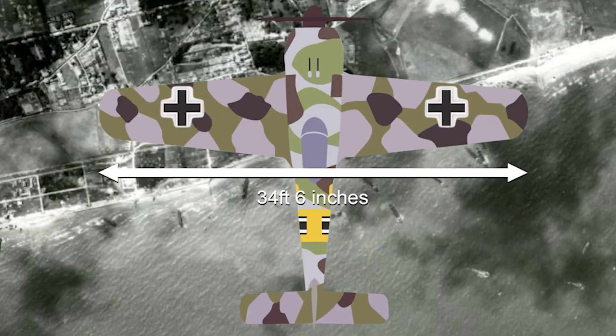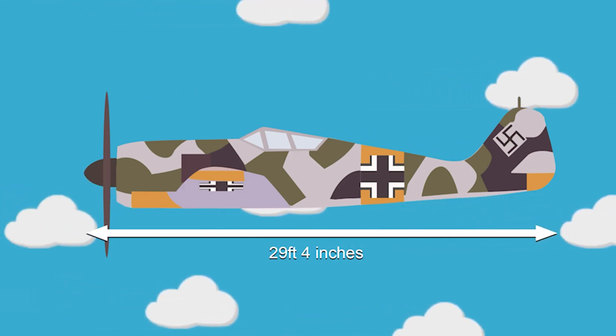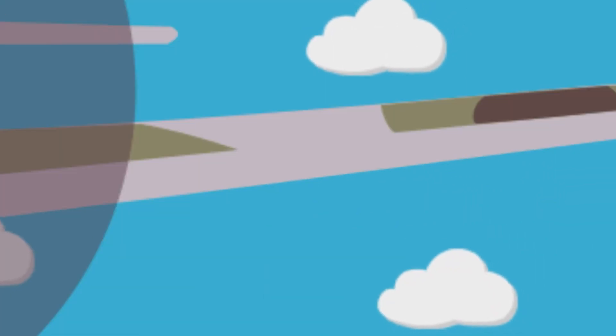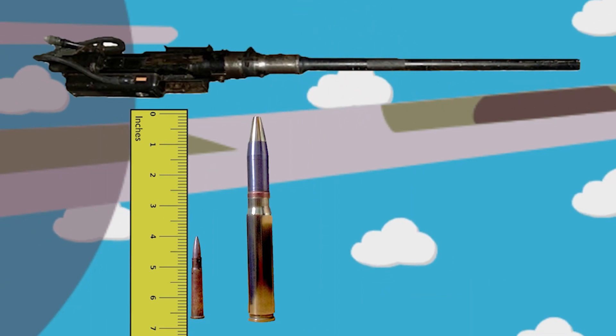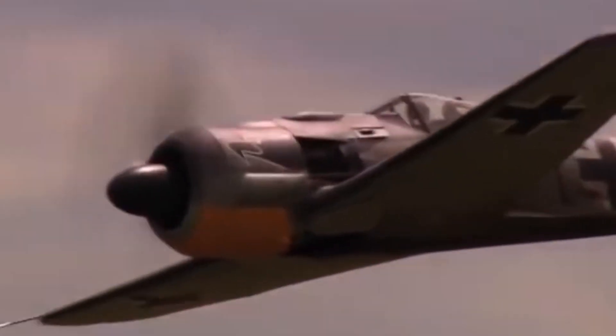The FW-190 had a wingspan of 34 feet 6 inches and a length of 29 feet 4 inches. Weapons that featured on the fighter could range from a single 4,000 pound bomb to two 7.9mm machine guns, with two 20mm cannons on the wing roots and two 20mm cannons at the mid-wing, making it an incredibly deadly and formidable aircraft.